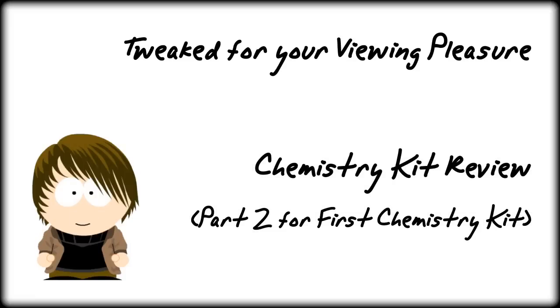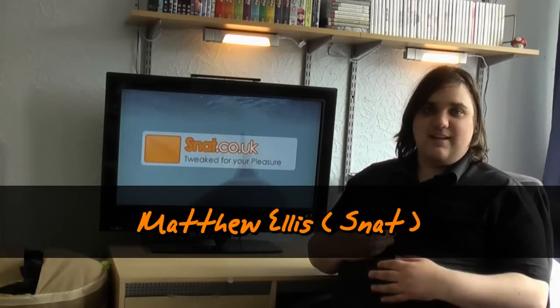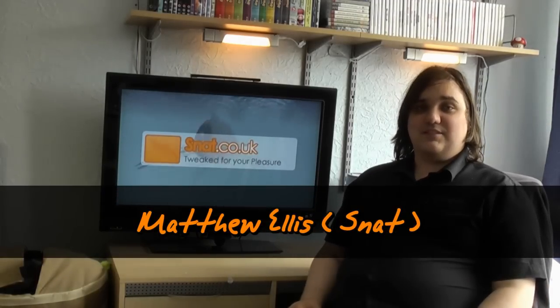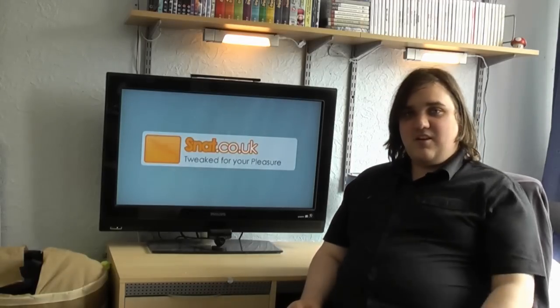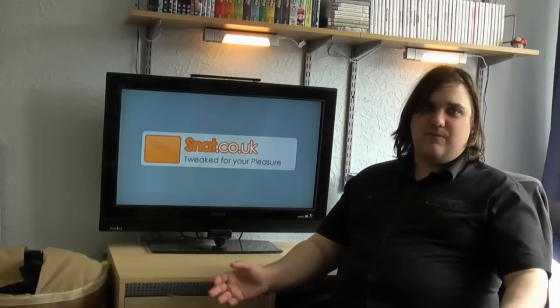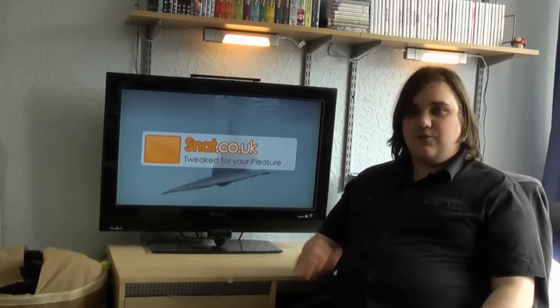Hello! Welcome to Tweet for the Fear and Pleasure. My name is Snap, and it's been a very long while since I've made it onto HD YouTube. Well today, seeing we've been filming behind the scenes all day, I thought I'd actually give the chance to finish part 2 of the review.